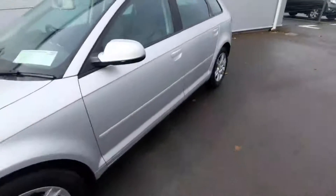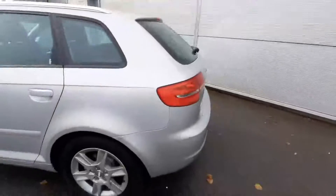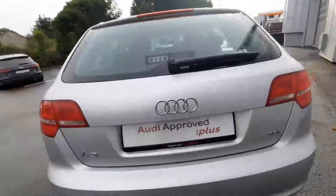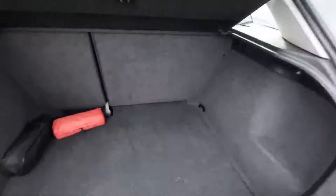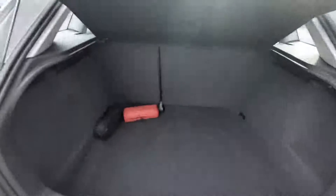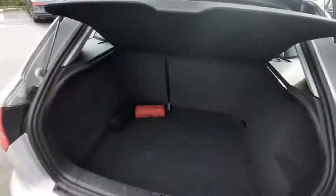Coming around to the rear of the car — absolutely beautiful. We can show off the reversing sensors just underneath here. As we open the boot, we can see how spacious it is inside — there is a lot of room. It also comes with the Audi first aid kit, which is very convenient.